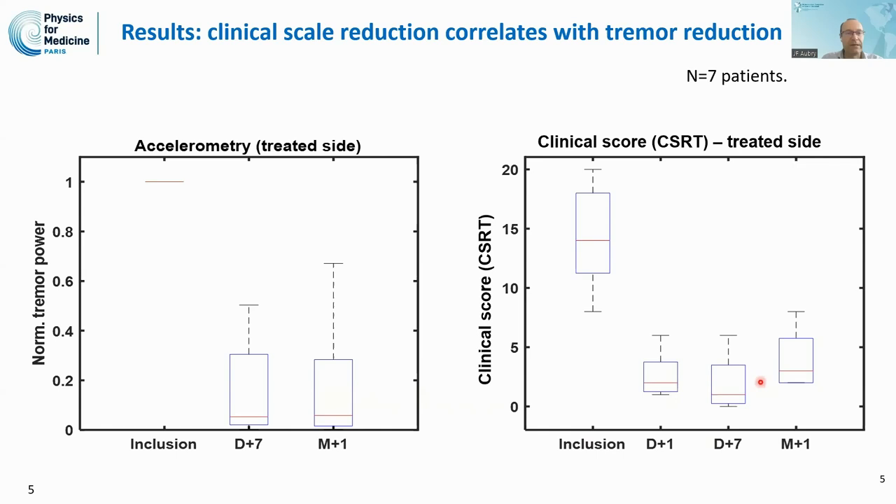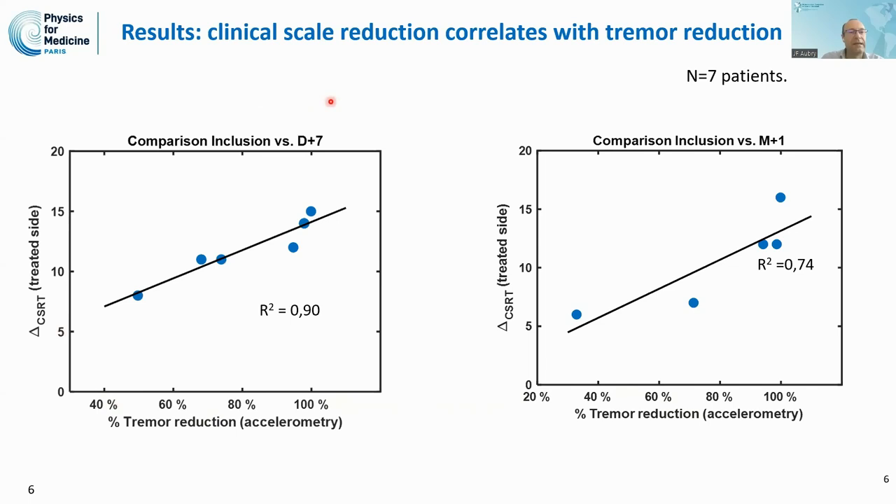How do they correlate with each other? Both at one week after treatment and one month after treatment, the reduction in tremor as measured with the accelerometer correlates pretty well with the change in the CRST score as assessed by the neurologist. So we see that tremor reduction with the accelerometer is a quantification of the tremor and it correlates with the CRST.